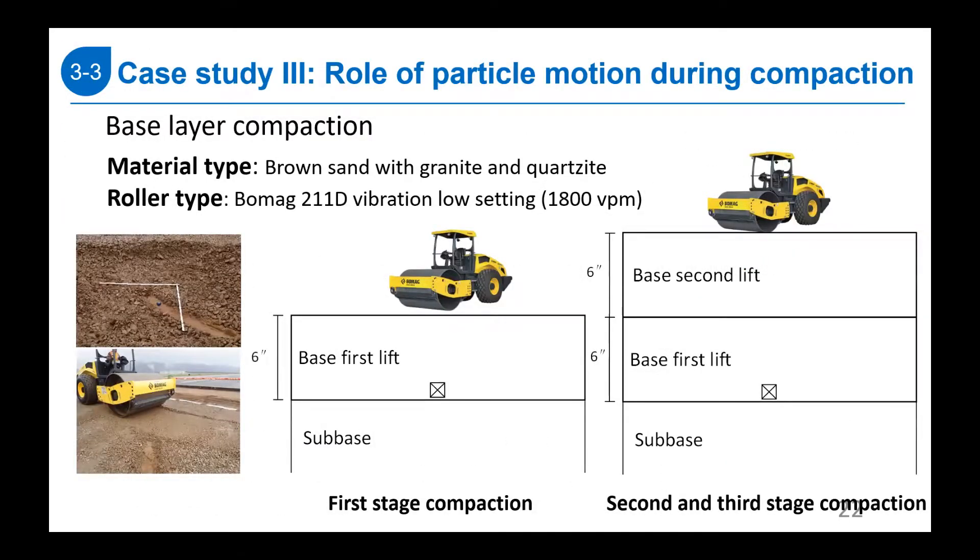The third case study demonstrates using Smart Rock sensors to track particle motion during compaction. Using a base layer compaction project as an example, our previous study on asphalt compaction found that particle rotation plays a significant role in compaction and is directly related to densification of the mixture. We investigate whether this also applies to base layer compaction.